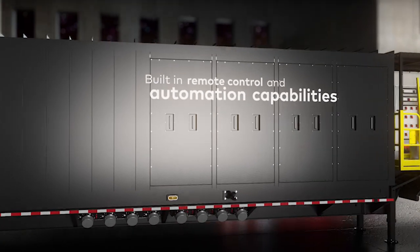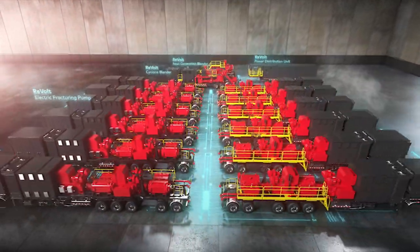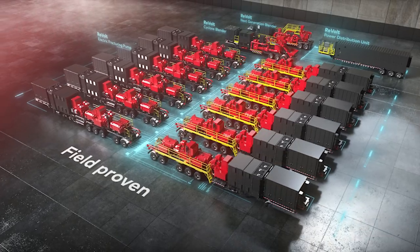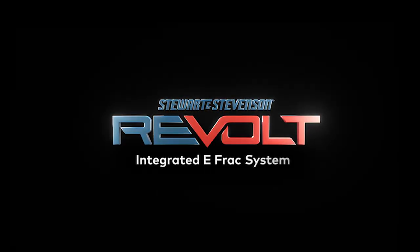Built-in remote control and automation capabilities reduce the number of personnel required on site, mitigating health and safety risks. For your next evolution in fracturing, turn to technology that's field proven — not a science project. With the Stewart & Stevenson Revolt Integrated E-Frac System.